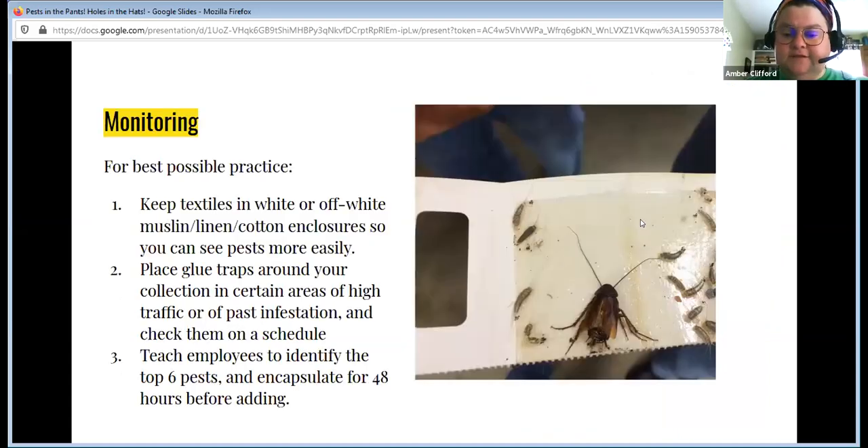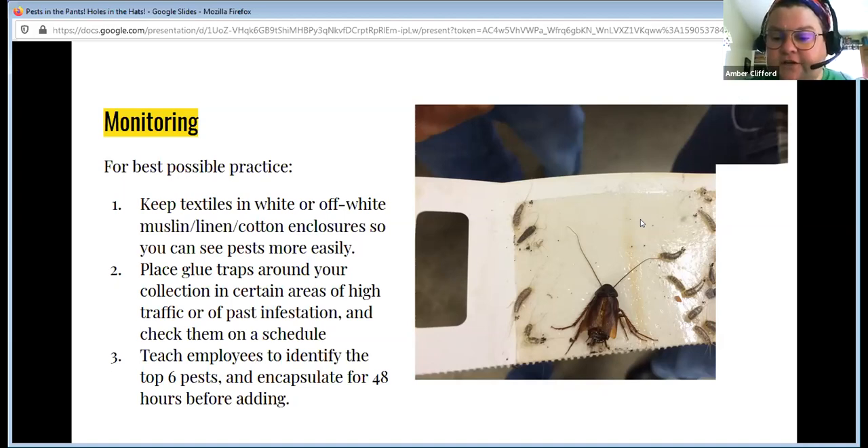This is a sticky trap from a collection at one of the museums at the University of Michigan. You can see what's in the sticky trap — silverfish and/or firebrats and a cricket. Clearly they've got some problems. Monitoring is key. Even if you can't go back and freeze every textile, you can start monitoring now and see if you have problem areas. Try to keep textiles in white or off-white muslin, linen, cotton, or Tyvek enclosures, or in Ziploc bags so you can see pests more clearly and create an environment where you can notice them.